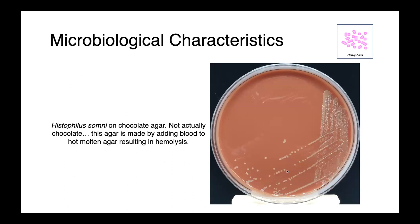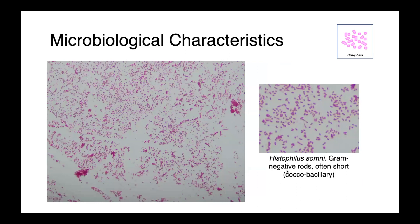Here you can see a pure culture of Histophilus somni on chocolate agar. Chocolate agar does not actually contain chocolate — it's actually lysed red blood cells. In this image, you can see a pure culture of Histophilus somni. These are gram-negative rods, often short and coccobacillary, and you can see they're somewhat pleomorphic in this image.